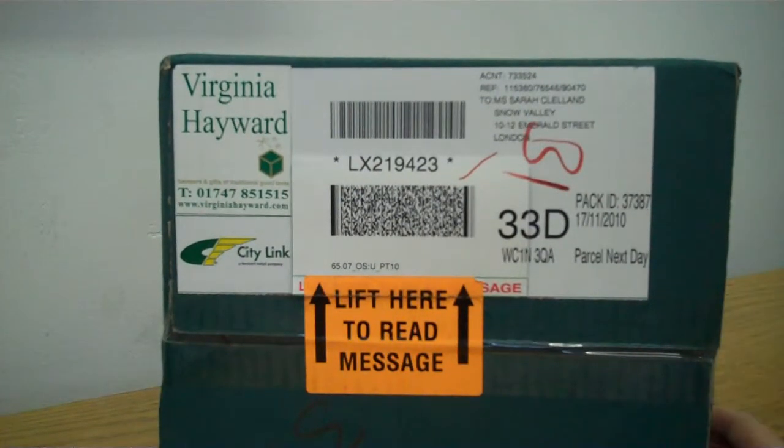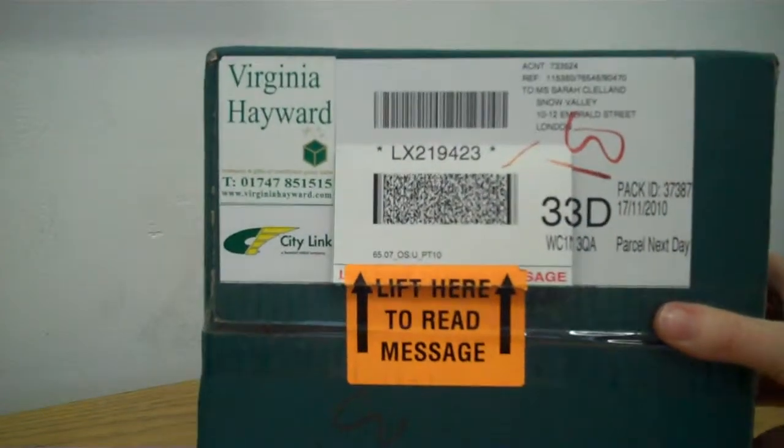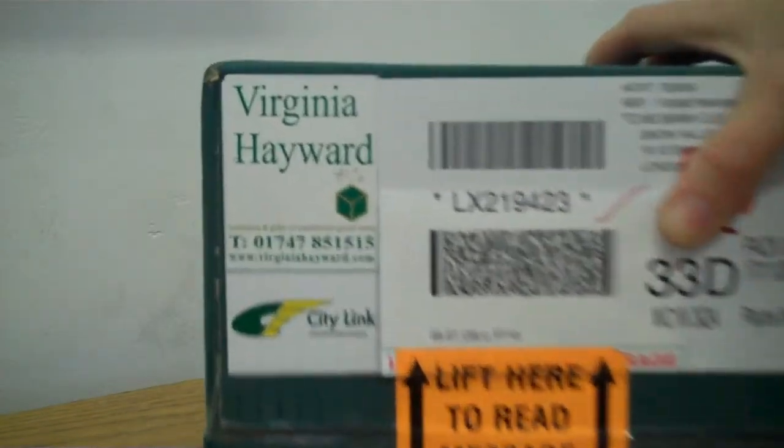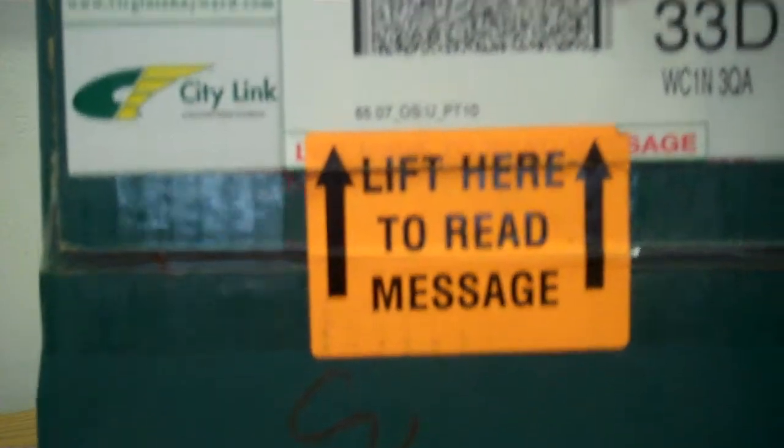This is our delivery from Virginia Haywood. As you can see, it's a nice, neat green box, clearly labelled up — Virginia Haywood — with a number if you needed to contact them. There's also a nice big orange label saying 'lift here to read message', which you can't miss.